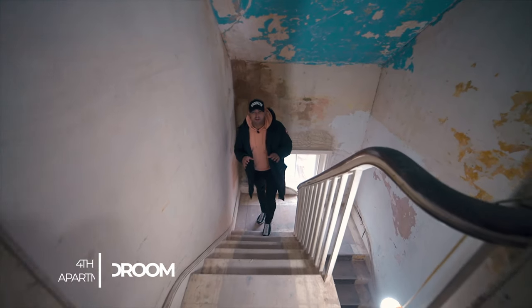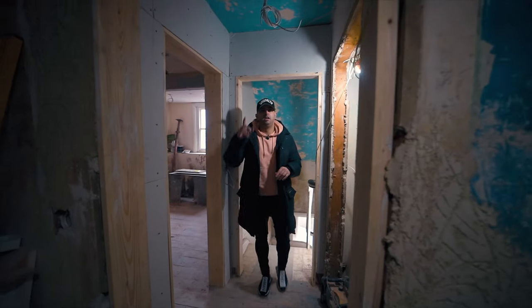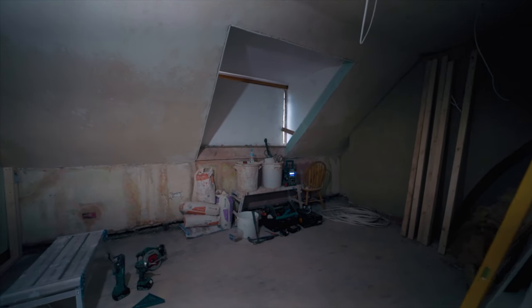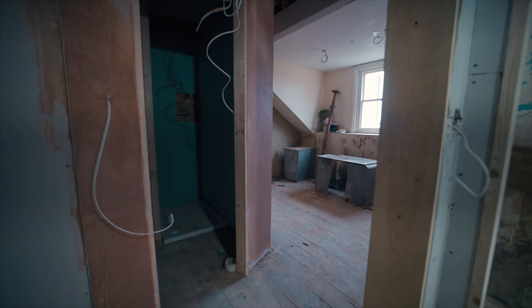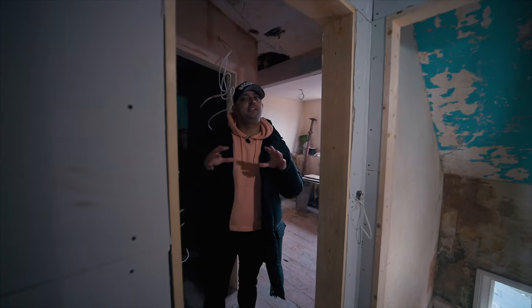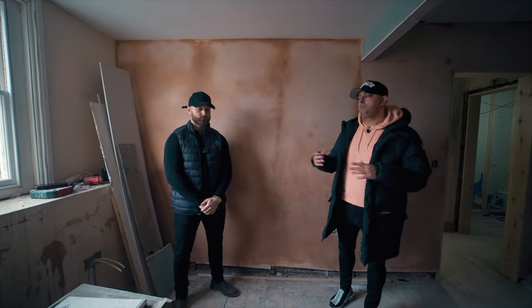Now we are on the top floor — the fourth floor. This one is a little bit different to the ones below. It's still a one bedroom but laid out a bit differently. Behind the camera is the kitchen slash lounge — it has a sloping roof, giving it a more enclosed feel, a little bit smaller but still a great space. We have the bathroom behind us, and in here is the one bedroom. We're going to speak to Matt and see how he's managing this project.